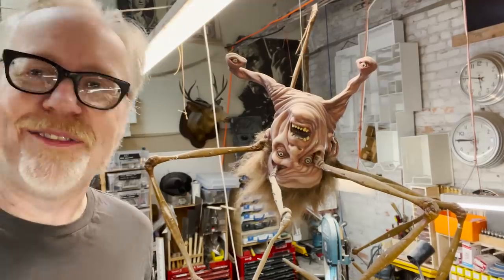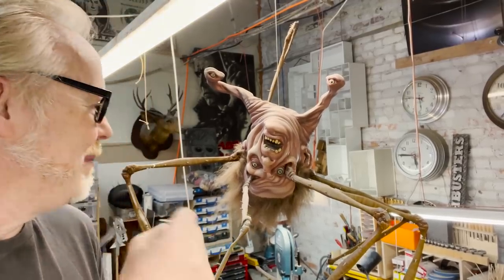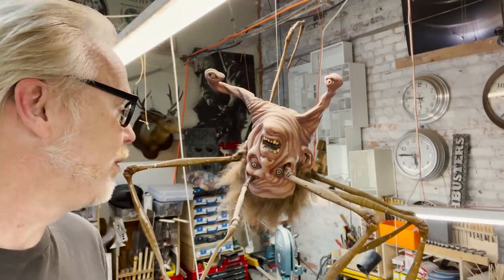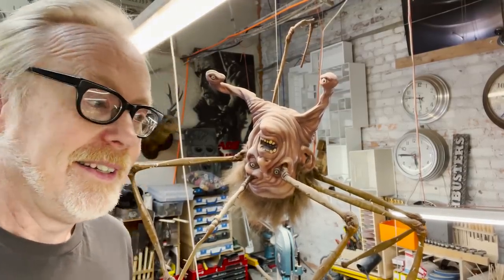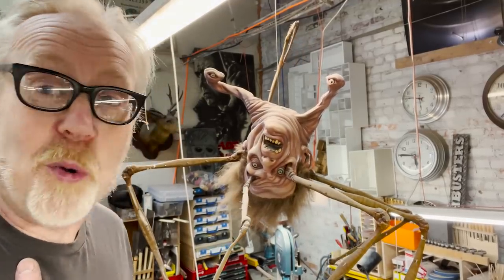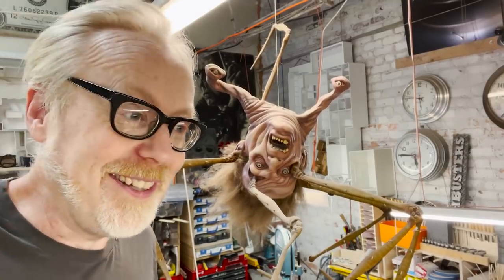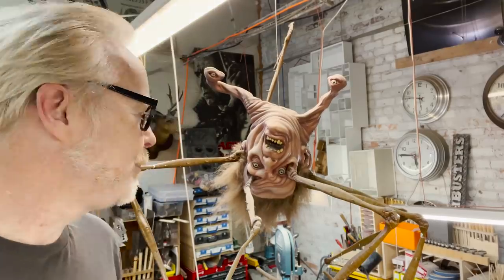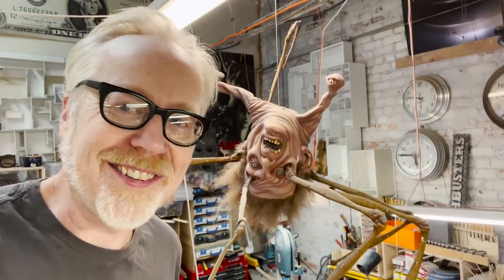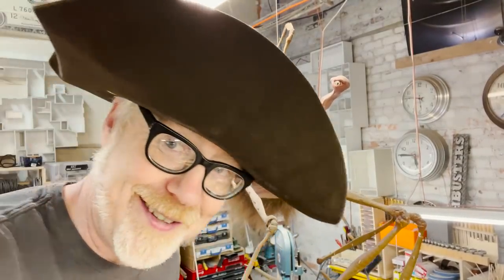Hey everybody, Adam Savage here in my cave. I've taken to a ladder — I'm a little bit higher off the ground than usual — because today's one day build has to do with this guy. This is my Norris head, an amazing eBay find from about 10 years ago. This is one of the monsters from John Carpenter's masterpiece The Thing, which is one of my all-time favorite movies.